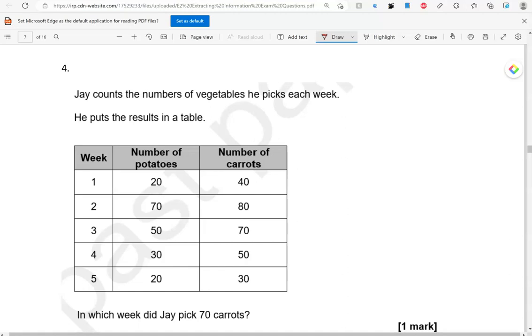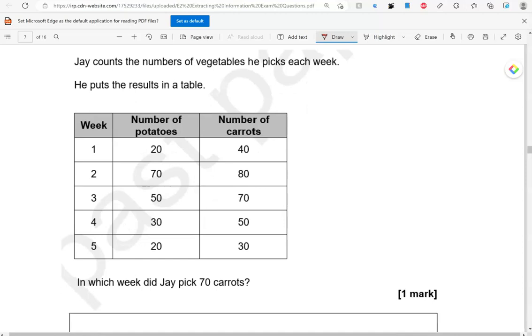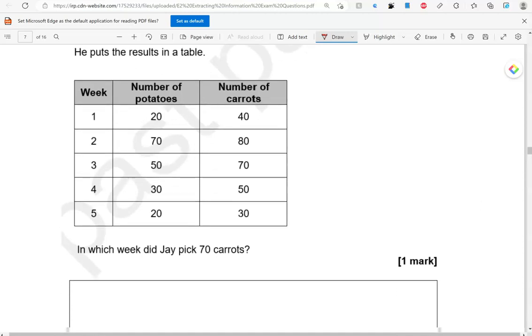Jay counts the numbers of vegetables he picks each week. He puts the results in a table. In which week did Jay pick 70 carrots? So, we're looking at the number of carrots — 70 is here, so that is week three.